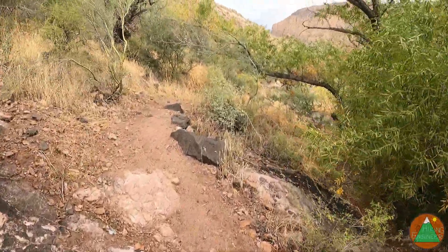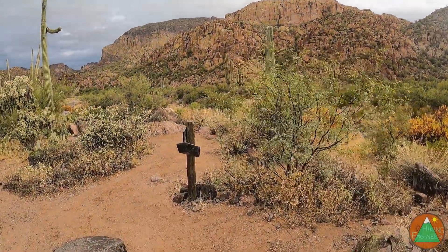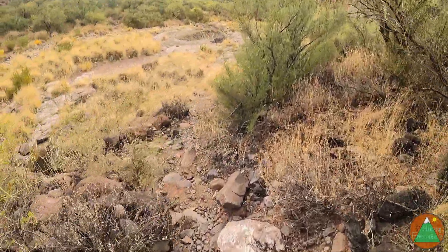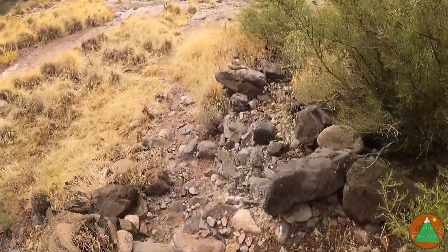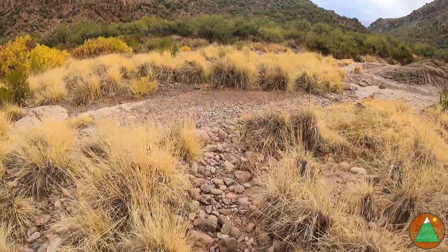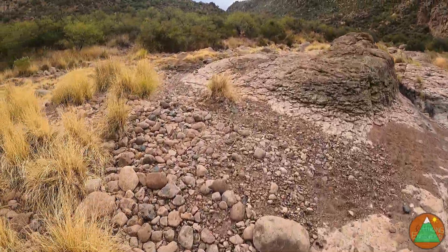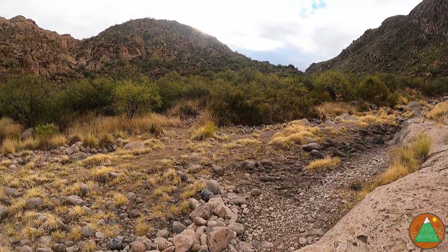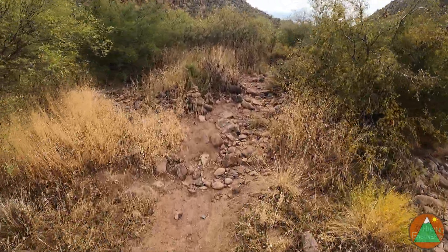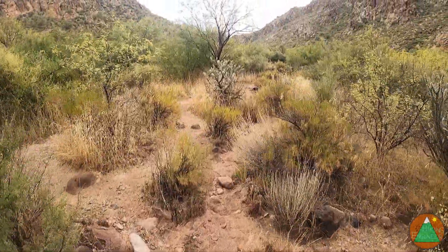This is Second Water Canyon — we're more or less at the bottom of it now. In front of you is Boulder Canyon. You reach a junction here on Trail 103, come down from Second Water, make a right. Right away you have your first crossing of Boulder Canyon. There are nine total, so if this is your first time, count out the nine crossings. After the ninth crossing, walk a little bit more on the trail and that's where you climb up. They're generally marked with cairns, sometimes hard to see. So we got about a mile on Boulder Canyon, nine crossings.